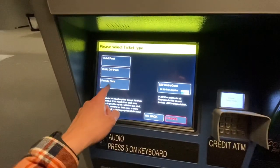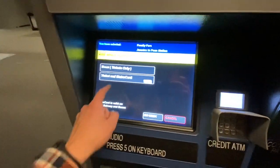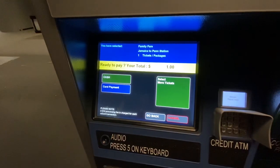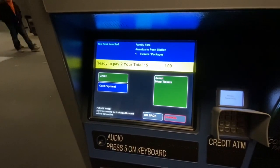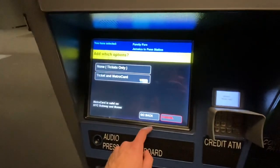If you're traveling with children between the ages of 5 and 12, you can purchase a family fare ticket. This ticket just costs $1. If you happen to be traveling during the peak AM rush hour going into Manhattan, you just have to purchase peak child tickets.